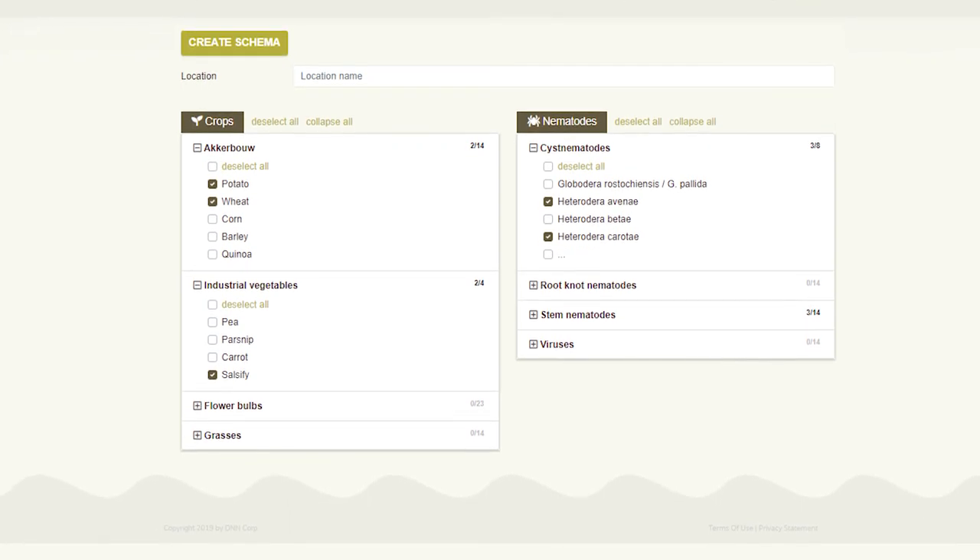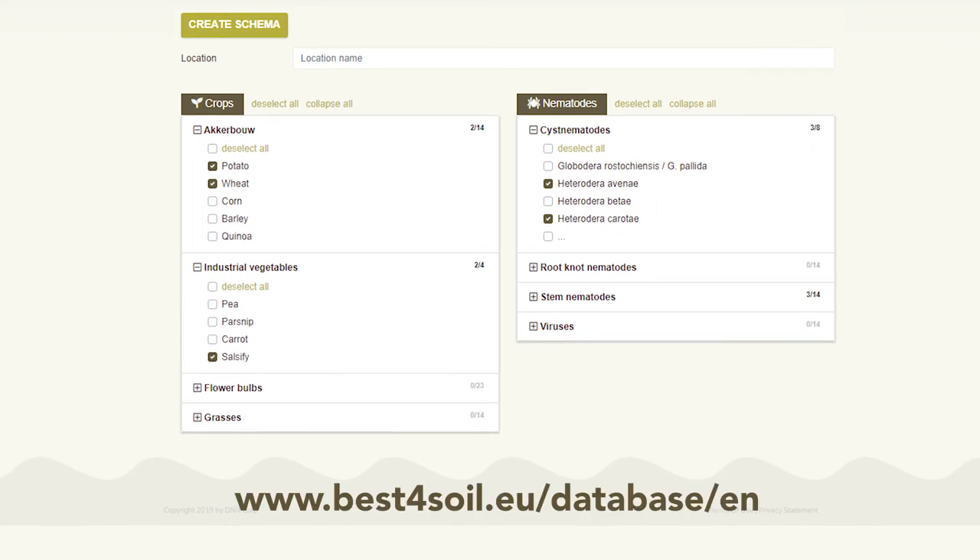The Best for Soil databases for host and non-host plants of pathogens also includes a wide range of cover crop and green manure species. This allows farmers to include them in the planning of sound and robust crop rotations.